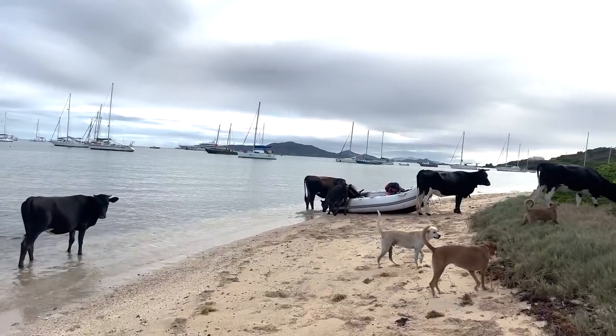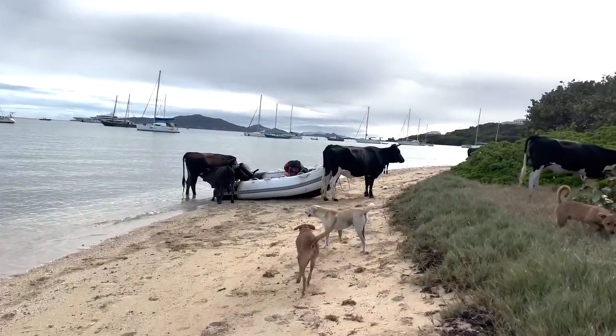We're trying to go to our dinghy but the cows are all over it again!